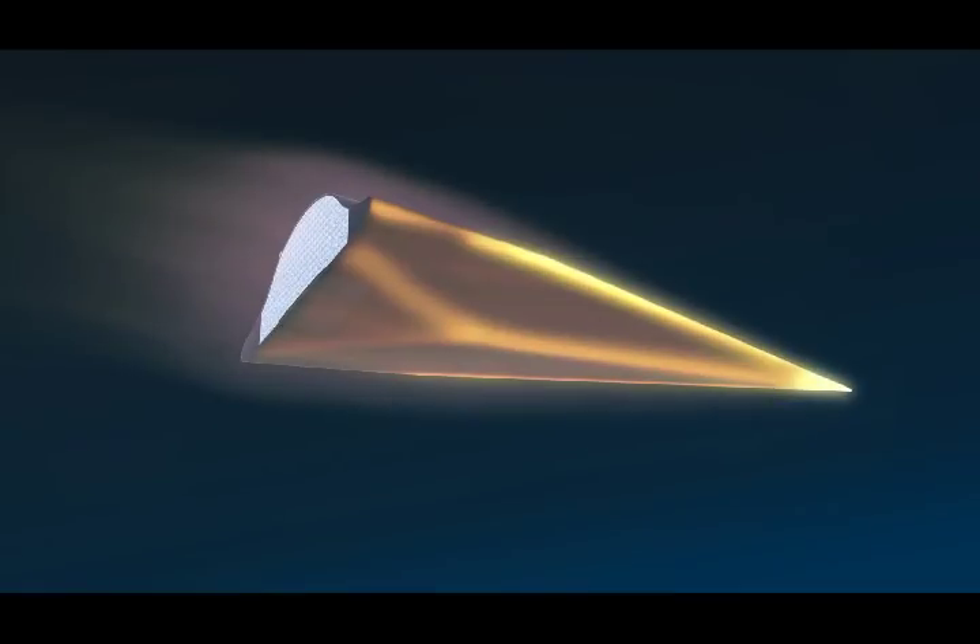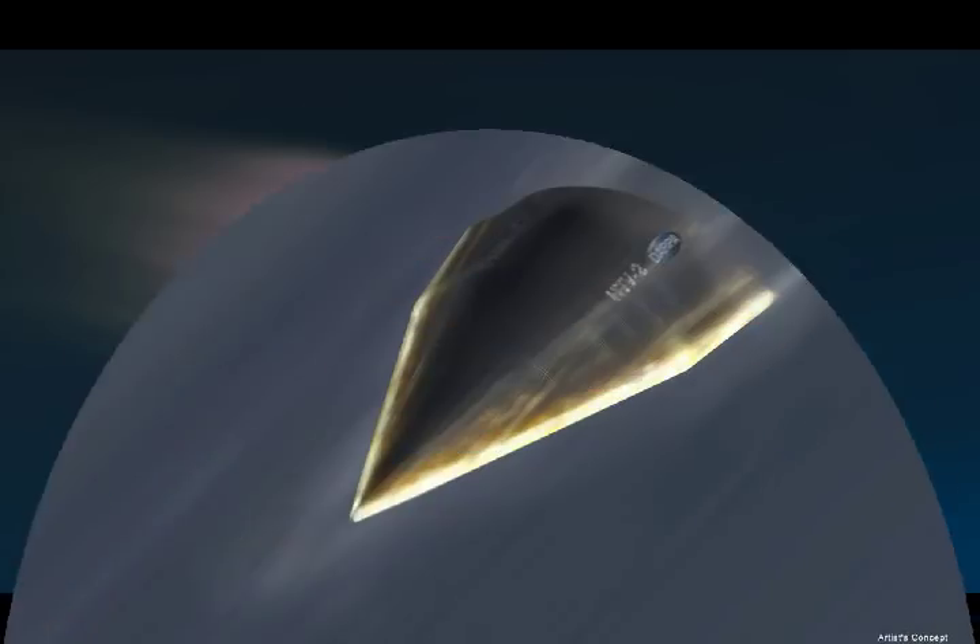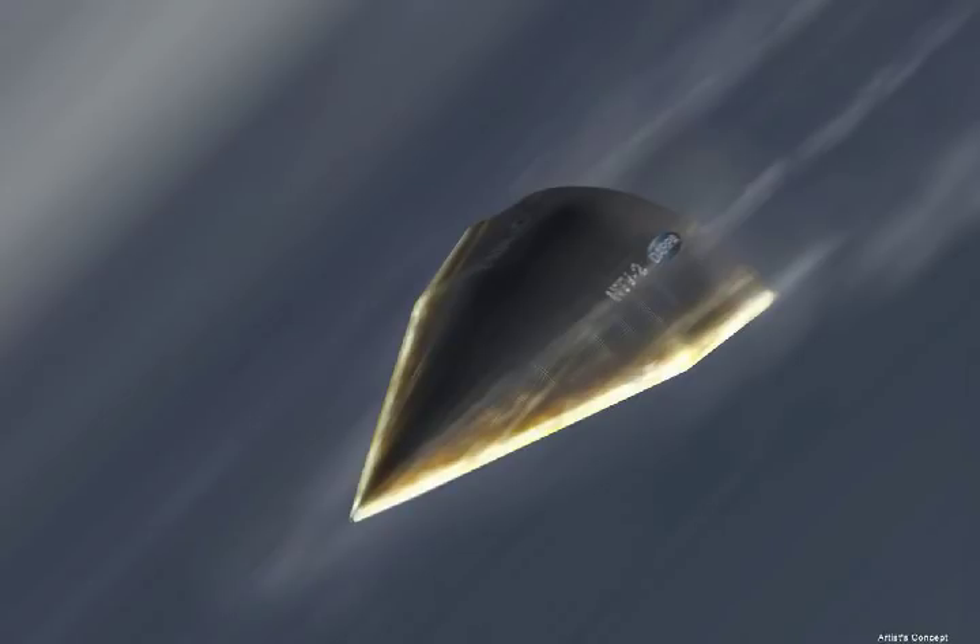The HDV-2 completed its maiden flight in April 2010 and the second flight in August 2011. The vehicle attained a maximum speed of Mach 20, or 13,000 mph.